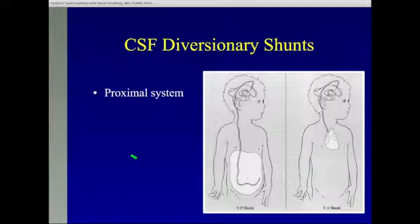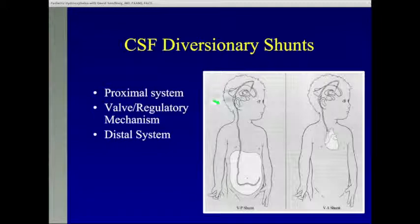The most common treatment worldwide for hydrocephalus is called a shunt, or most commonly a ventriculoperitoneal shunt. Shunts have three components. There's a proximal system — a catheter that goes into the ventricle. There's a valve, or regulatory mechanism, that drains fluid through a valve which regulates how much fluid there is. And then there's a distal system, which most commonly is the peritoneum — hence the term ventriculoperitoneal shunt. If the peritoneum is not a good location, we can put the catheter in the heart — a ventriculoatrial shunt — or in the pleural space. We can always find a place to put a shunt, but the peritoneum is always our first choice.